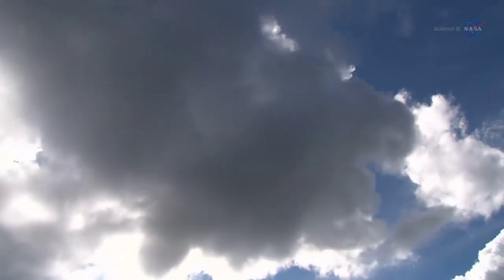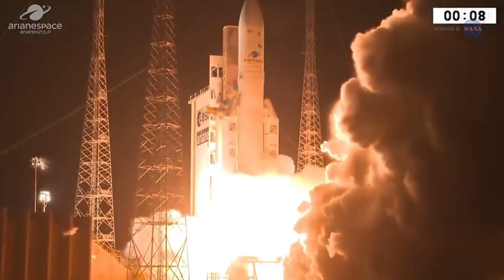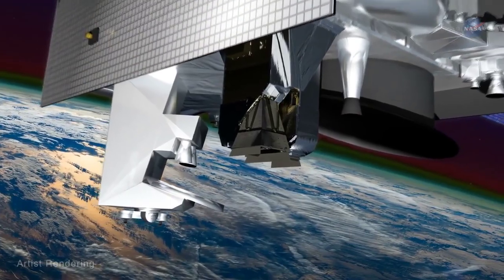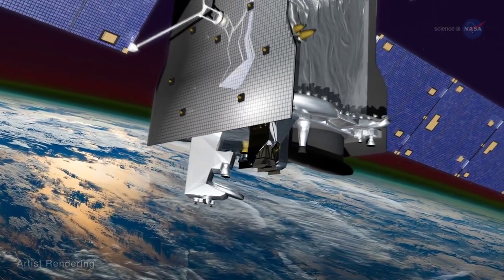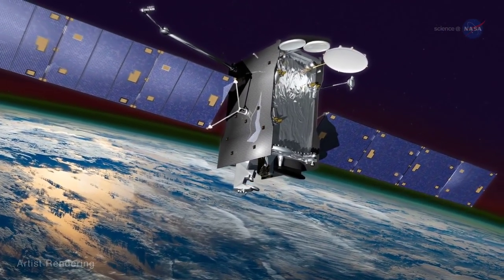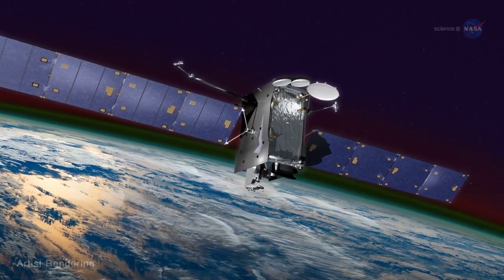GOLD launched on January 25, 2018, aboard SES-14, a commercial communications satellite, and is the first experiment that can track hour-to-hour changes in the ionosphere. GOLD is flying on a geostationary satellite to image the ionosphere from a distance, similar to how weather satellites provide global-scale images of the Earth's lower atmosphere and surface.